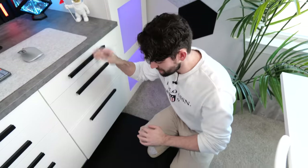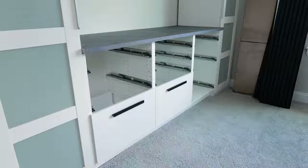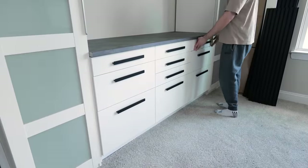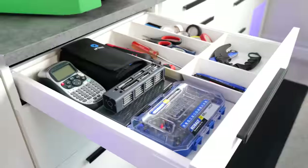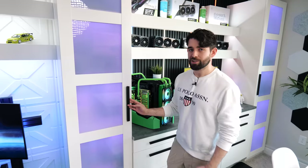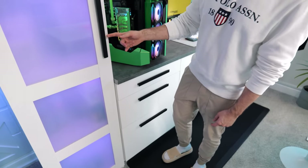We also picked up an ergo mat, so when we're working on PCs for long periods it's a lot more comfortable. Storage was really important — we have a lot of PC parts and tools that need to be easily accessible. We plan on getting a 3D printer soon to design custom drawer inserts. We went with a black and white color scheme and added black handles for contrast, which turned out really nice.